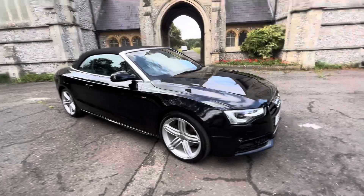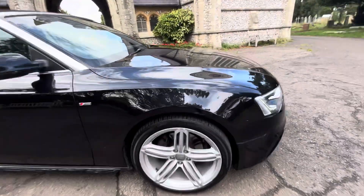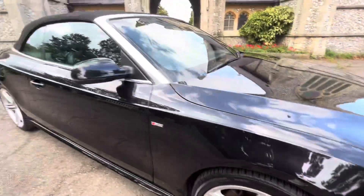Six months warranty is included and finance options are available. Check our website browns-autos.co.uk for more information or give us a call. My name's Josh, we'll be more than happy to help you.